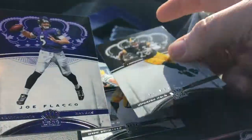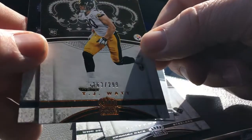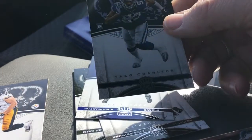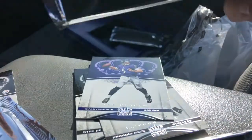Le'Veon Bell. Joe Flacco. TJ Watt — 163 out of 299. That's pretty sweet, rookie card. And a Taco Charlton. Sweet, I like the first pack.